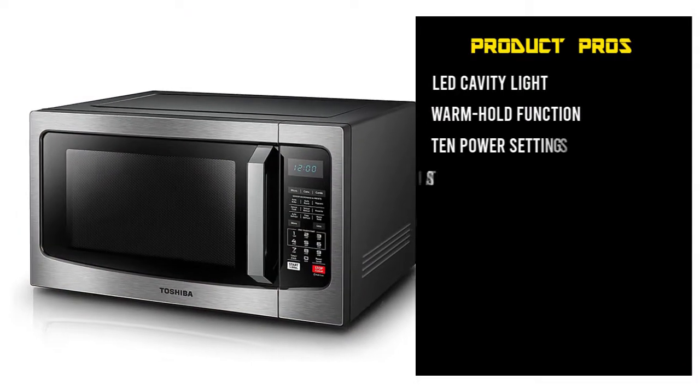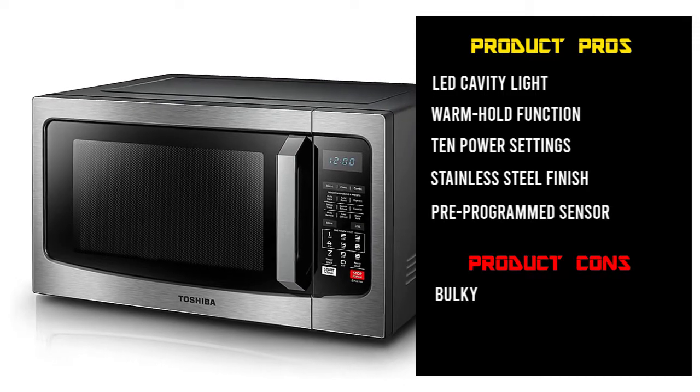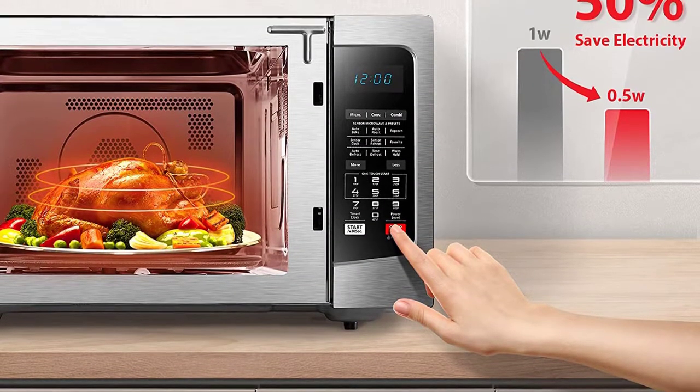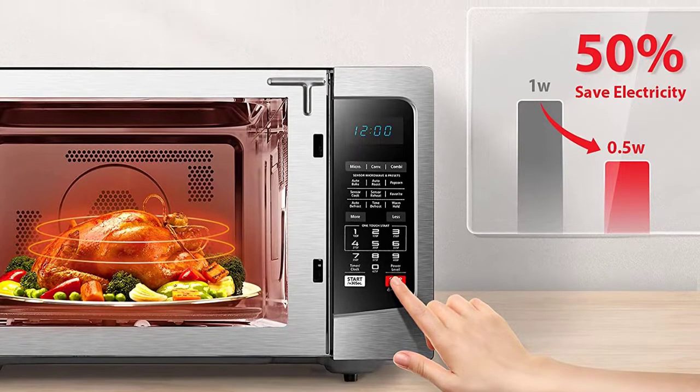You can use the internal grill rack upon selecting the convection mode. Other cooking options include favorite, auto-bake, warm hold, time defrost, sensor cook, and many more. The warm hold function can keep your dishes warm before serving for up to 99 minutes.